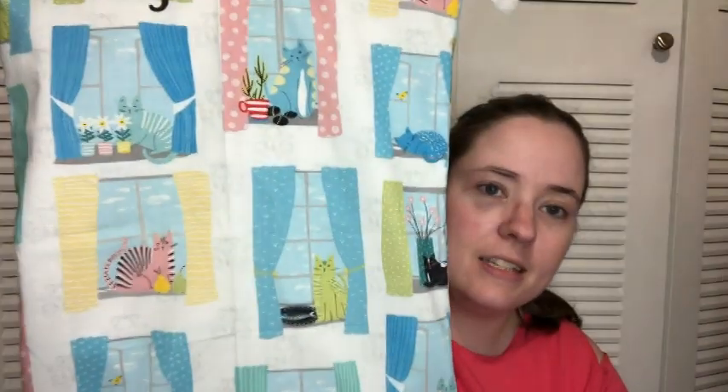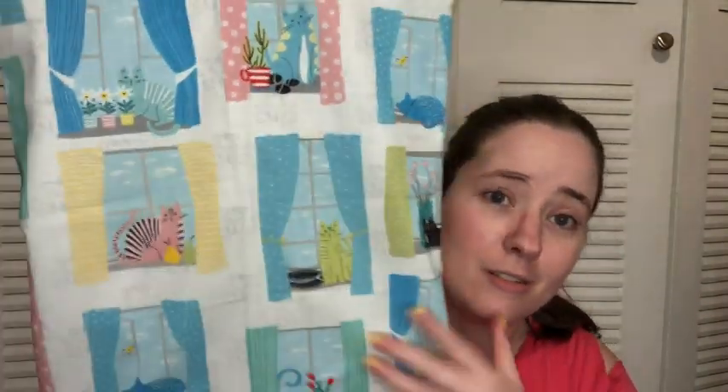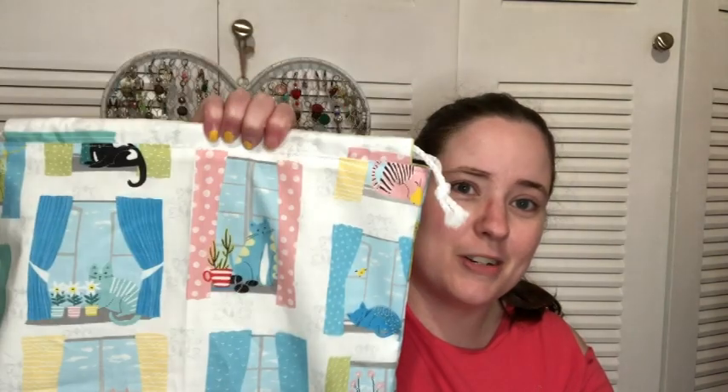First, there are some drawstring sets — there are two sets of each. First up is the cats print — cats in windows — it's a super cute print. It's a drawstring bag, they're lined and they have labels, along with the notion pouches.